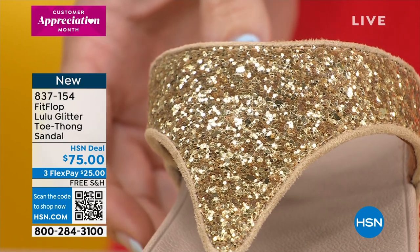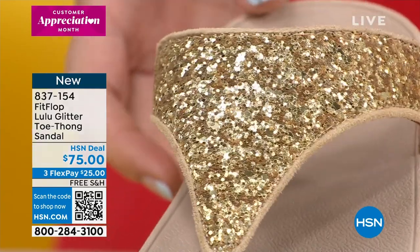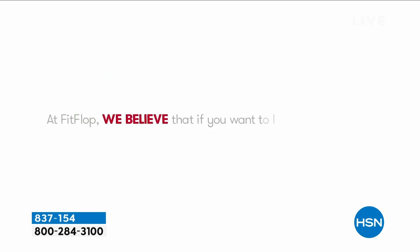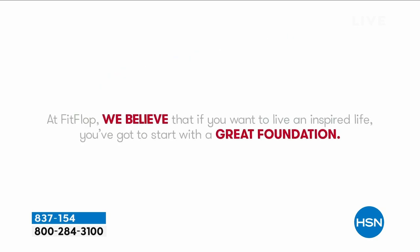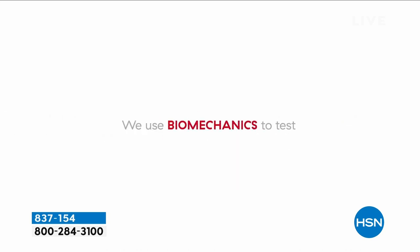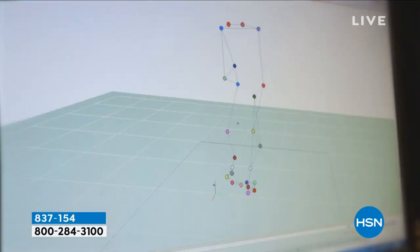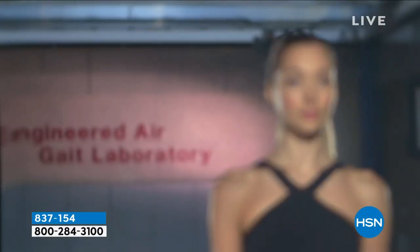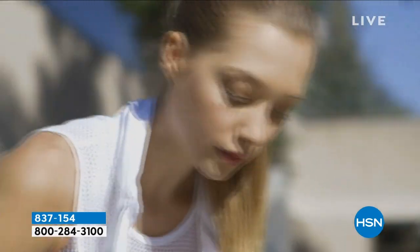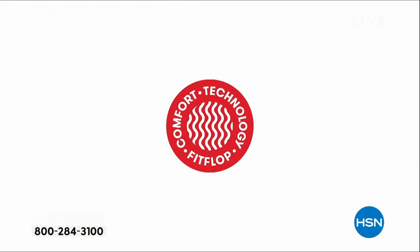FitFlop has an on-staff doctor in biomechanics, Dr. Kim Lilly. She and her team develop all of the different components of these shoes to make sure your podiatrist gives you a gold star for your pretty gold shoes. This particular sole is the micro wobble board technology. Dr. Kim Lilly and her team study the way our bodies move and all of the different soles they create — this is why podiatrists approve FitFlop shoes for proper foot health. Some people have to wear APMA shoes; I at this point in my life don't — and probably won't ever have to — because I wear cute FitFlop shoes that won't ruin my feet.